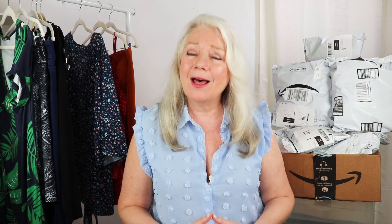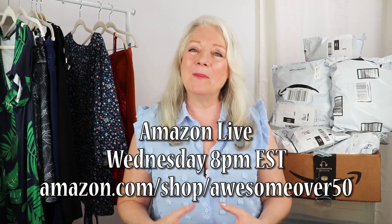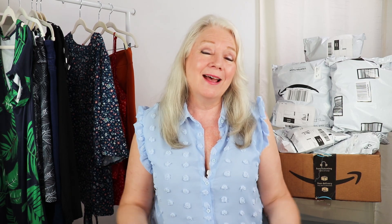By the way, if you like looking at styles, makeup, and skincare, don't forget that I'm live every Wednesday night at 8 p.m. Eastern Standard Time at amazon.com/shop/awesomeover50. We hang out like girlfriends, browse some items, and do some chit-chatting. If you miss it, you can always catch the replays in the same place. Let me know in the comments what your favorite fashion find is.